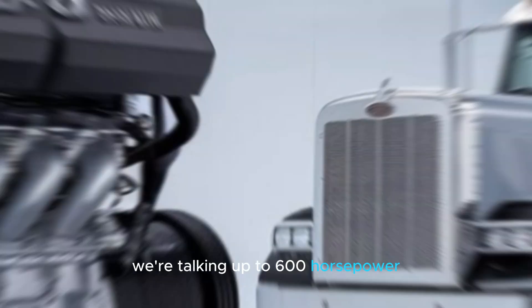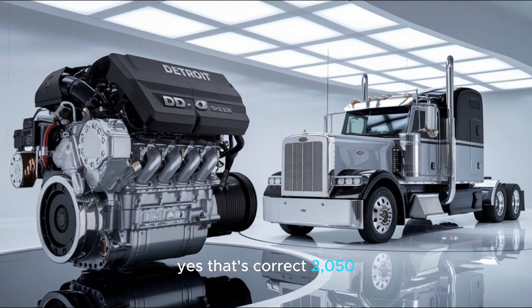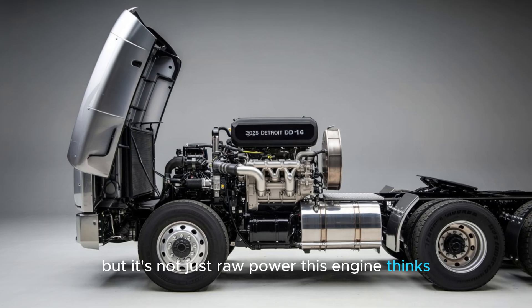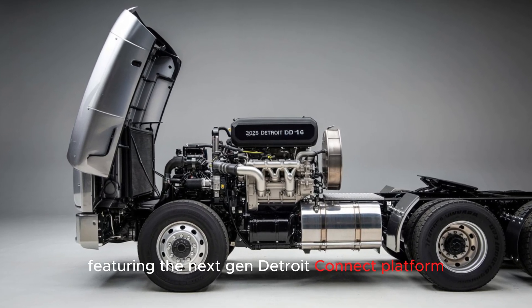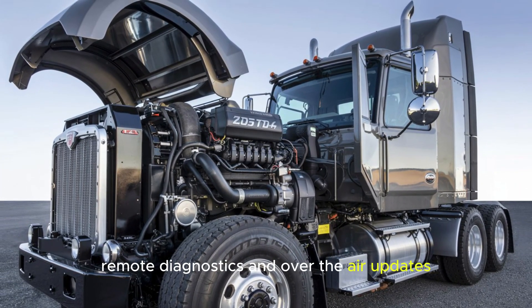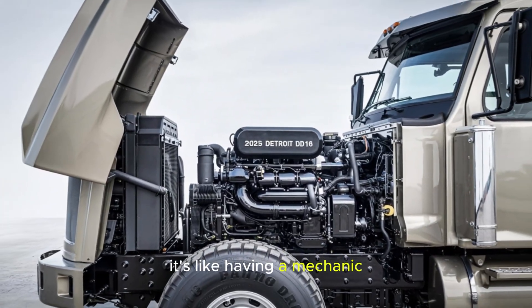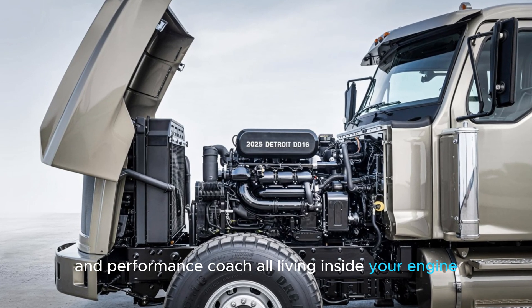We're talking up to 600 horsepower and 2,050 pound-feet of torque — yes, 2,050. But it's not just raw power. This engine thinks. Featuring the next-gen Detroit Connect platform, the DD-16 offers real-time telematics, remote diagnostics, and over-the-air updates. It's like having a mechanic, technician, and performance coach all living inside your engine.